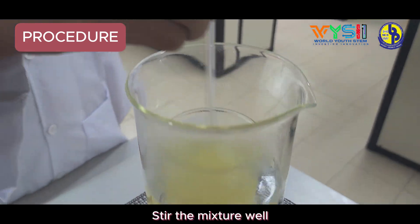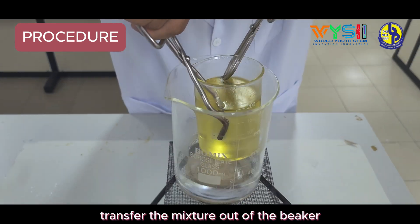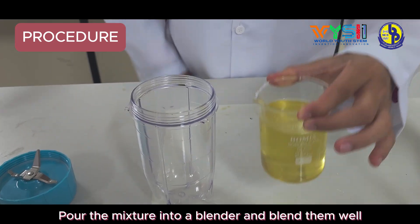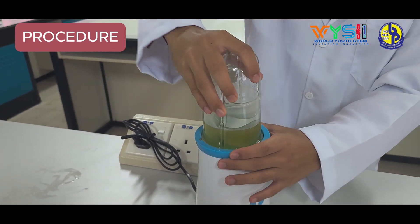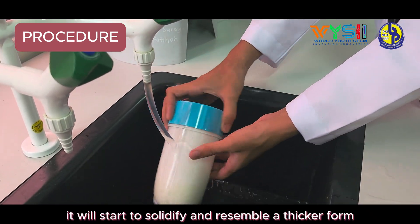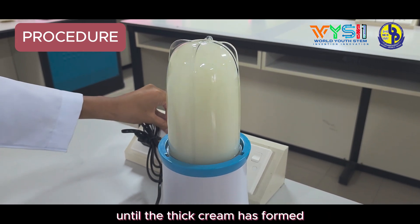Heat the mixture using the double boiling method to avoid direct heat. Stir the mixture well. Using a pair of crucible tongs, transfer the mixture out of the beaker. Pour the mixture into a blender and blend well. As it cools, it will start to solidify and resemble a thicker form. Alternate between blending and cooling until a thick cream has formed.